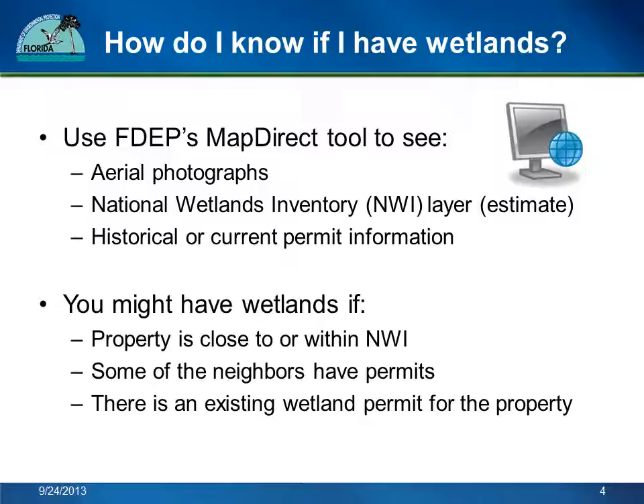In a minute, I will show you how to use FDEP's publicly accessible GIS tool, MapDirect. MapDirect contains aerial photographs, national wetlands inventory maps, historical and current permit information, plus lots of other environmental information if you want to explore it more later. Your property might have wetlands if it is close to or within the national wetlands inventory layer, or if some of the neighbors have permits. Also, if your specific property was permitted in the past, then there might already be a record showing where the wetlands are on the site.